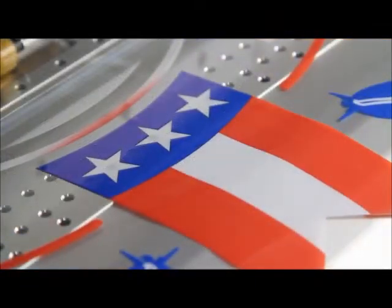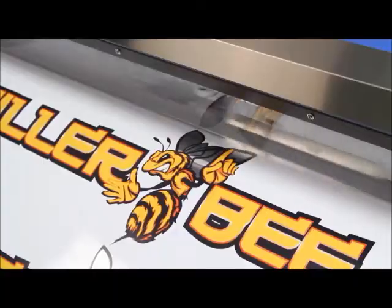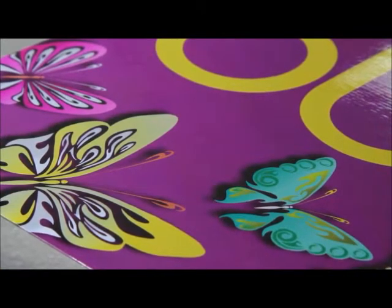Our new higher-density white ink allows for greater opacity and makes graphics pop off clear media. Max 2's newly formulated metallic silver provides more brilliant output at faster speeds and can be printed as a spot color or combined with CMYK to produce over 500 striking metallic and pearlescent colors.